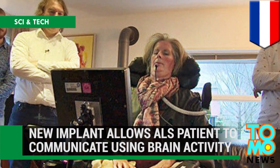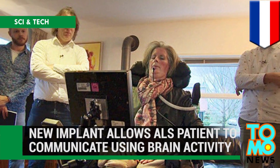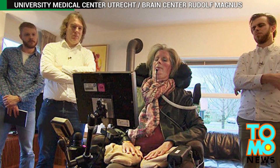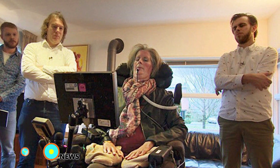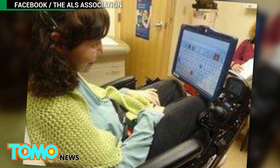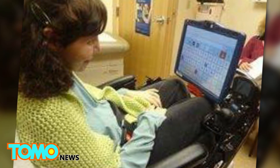New implant allows ALS patient to communicate using brain activity. Researchers in the Netherlands have developed a brain implant that's enabled a woman with Lou Gehrig's disease, also known as ALS, to communicate by using brain activity without a doctor's supervision.